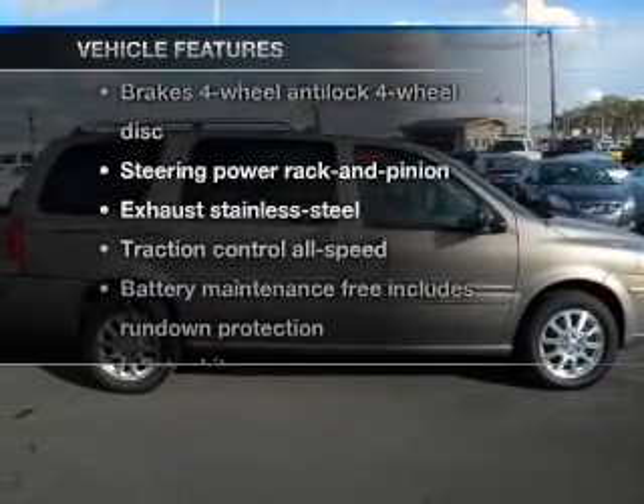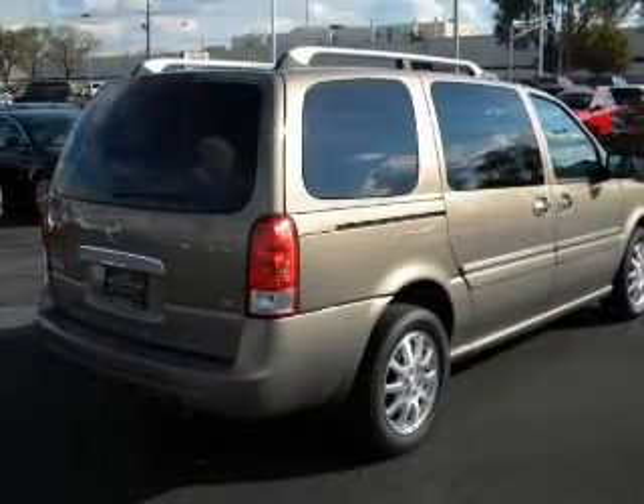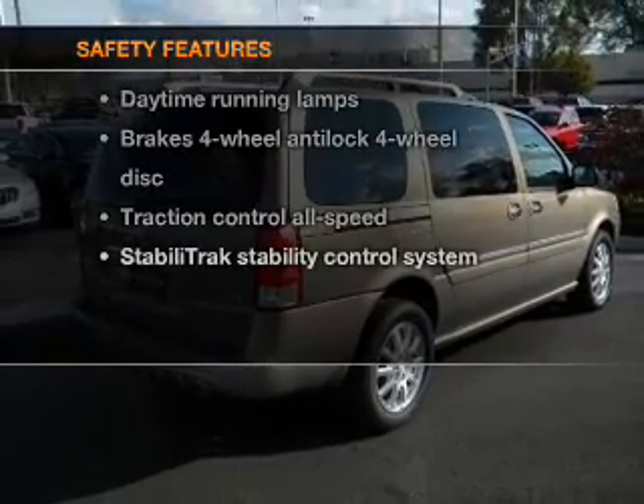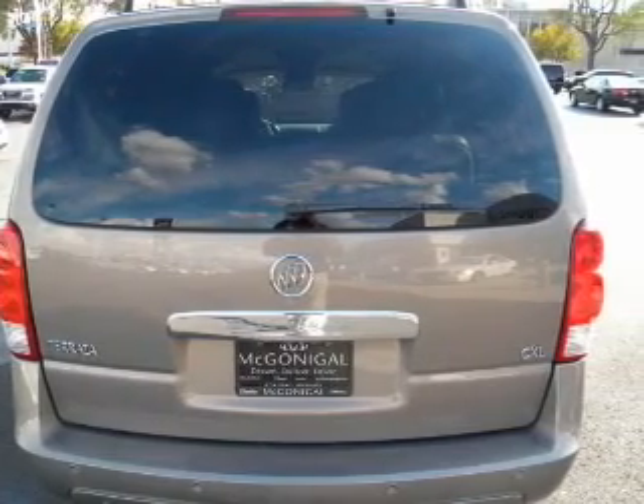Enjoy these notable features included in this vehicle: power door locks, power windows, power steering, cruise control. And for your peace of mind, the following safety equipment is included: stability control.